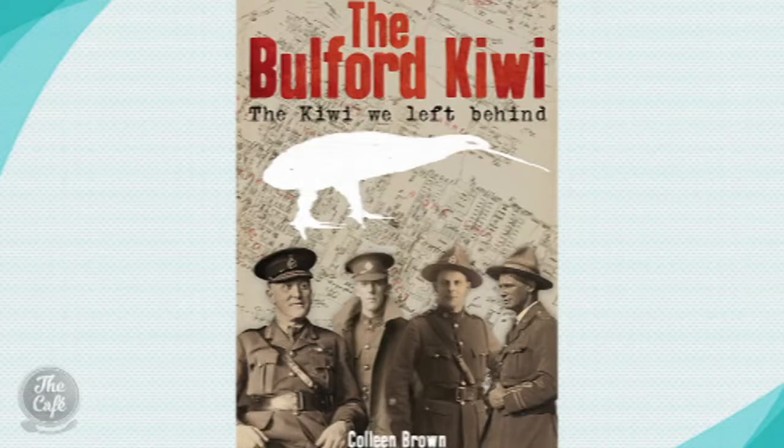Percy Blinker drew the kiwi, and his daughter-in-law is still alive and was able to fill me in on some details. The Stewart family has all the memorabilia of the Brigadier General. They must be very proud — and it's very, very special for them.